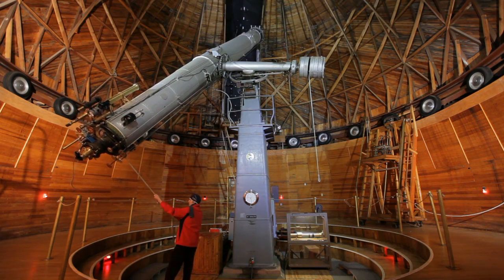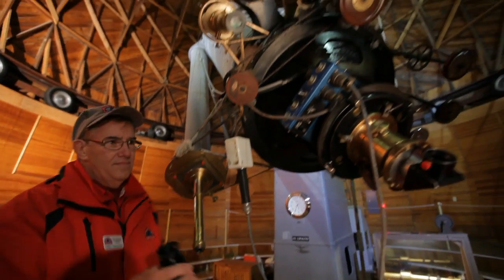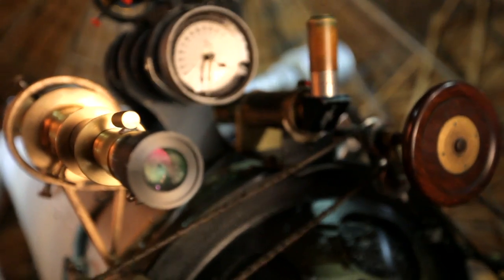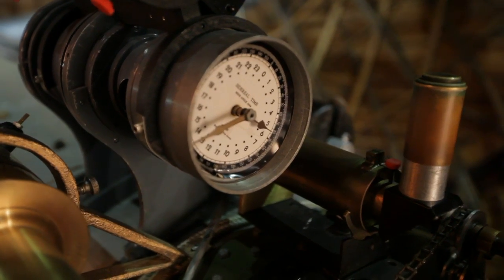A ton worth of weight on the telescope itself, a ton counterweight, and a couple more tons on the pier that holds it. It is a 24-inch lens at the very top of it. At the bottom, you see where the eyepiece is, but also a bunch of knobs that do different things to adjust the telescope.